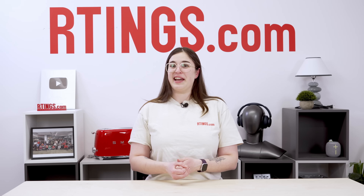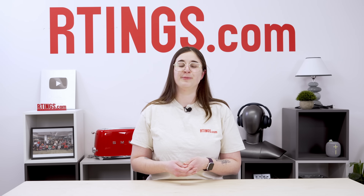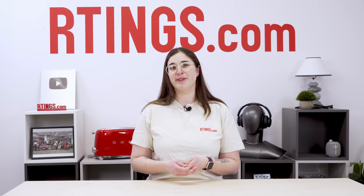That's all for our deep dive into HDR formats. What do you think? Let us know in the comments below if there are any other lingering questions you want answers to. Until next time, I'm Abby from Ratings.com, where we help you find the best product for your needs.